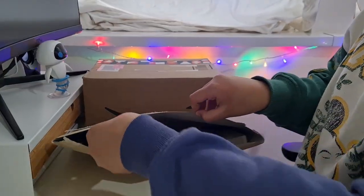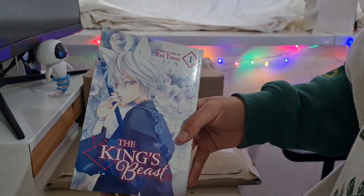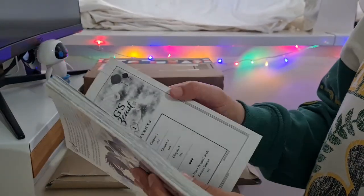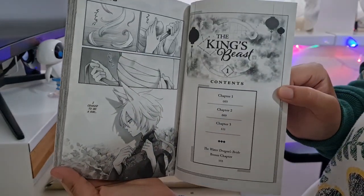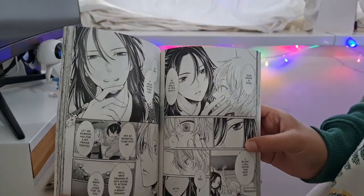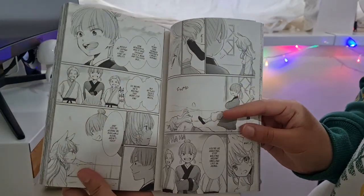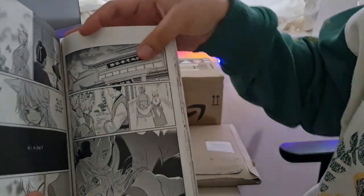In the same package I have the first volume of The King's Beast by Rei Toma. I've seen this book so many times in Waterstones — it's drawn me in so many times. I remember taking a picture of the cover art thinking 'one day I'm going to read this.' So I finally gave in and bought volumes one, two, and three. It's another historical fiction-esque story, so you already know I'm there. Flicking through the pages, it seems super interesting and I can't wait to start it.